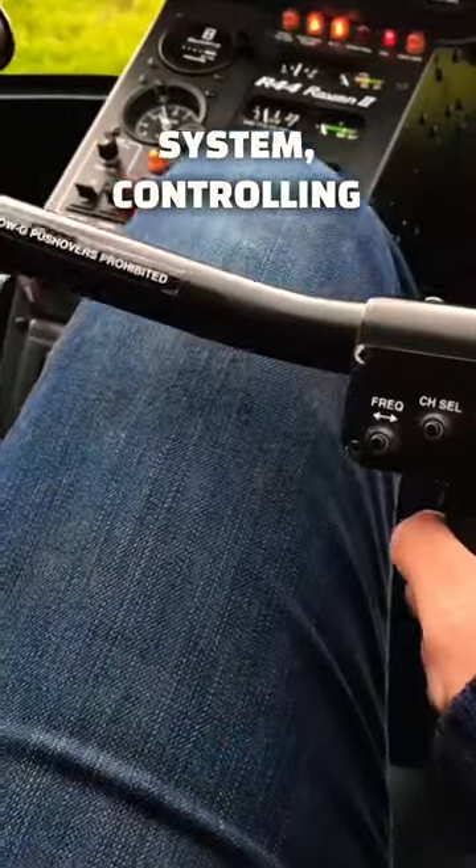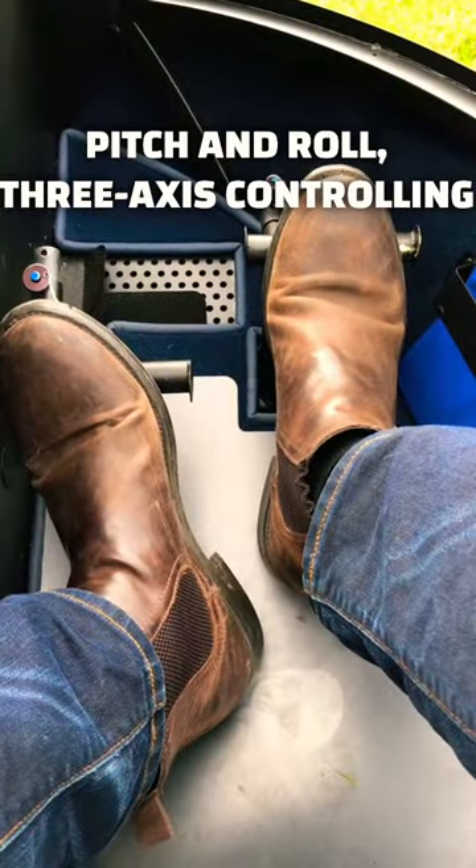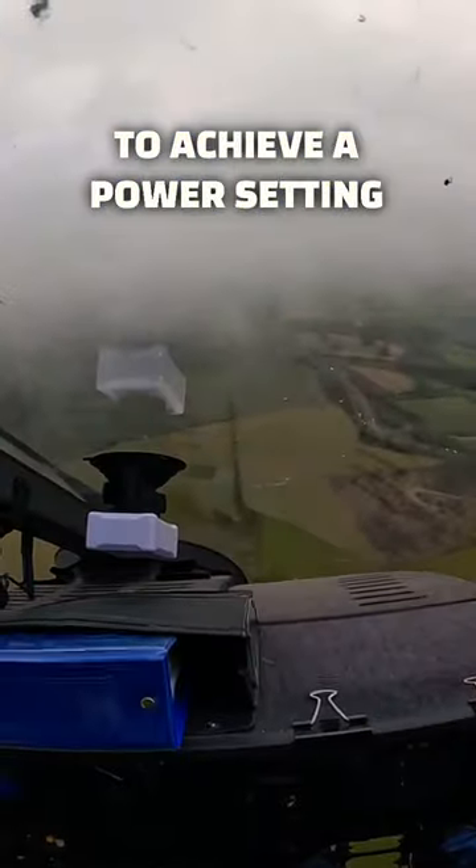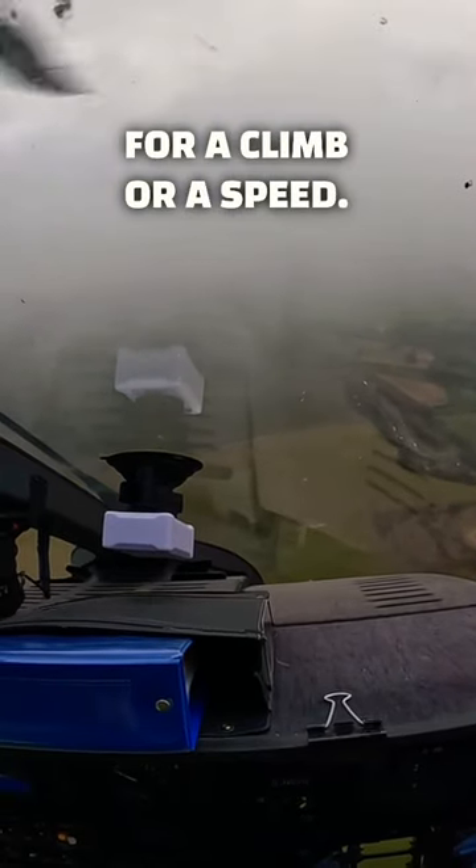Autopilots can work on a two-axis system controlling pitch and roll, three-axis controlling yaw, or even a four-axis system adjusting the collective to achieve a power setting for a climb or a speed.